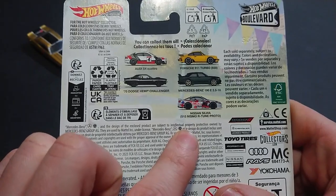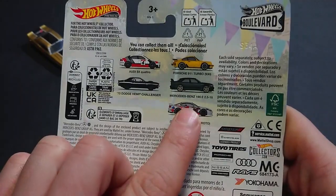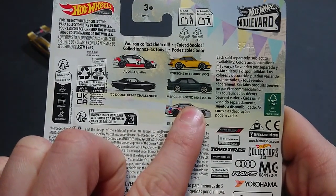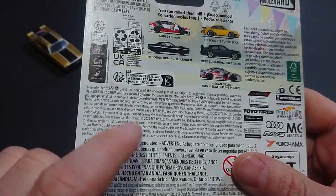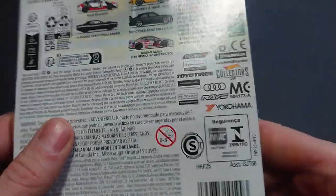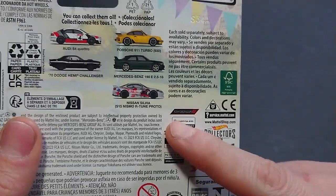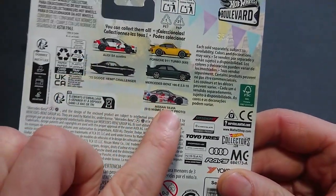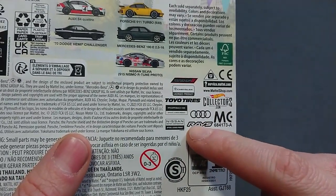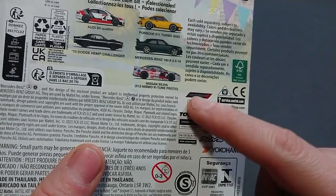There's a 1970 Hemi Challenger — they say 'child Hemi Challenger' instead of 'Hemi Challenger' like everyone else does — a Nissan Silvia, the NISMO R2, which I might pick up if I see it, and a Mercedes-Benz 190E 2.5 16-valve. The licensing info shows 2023 FCA, made in Thailand. The Audi and Nissan will have varying sponsor logos including Yokohama, Rays, Nissan, Porsche, Toyota tires, Chrysler, and Dodge — though Dodge is still listed separately.